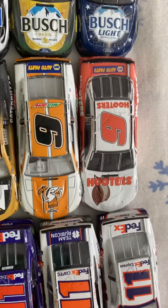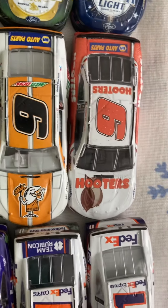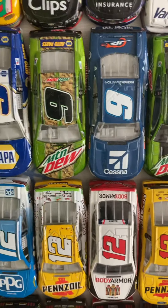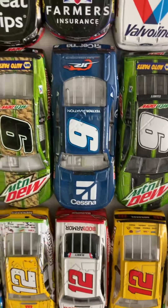On to the number nines — these are all Chase Elliott. We'll start at 2018's: Little Caesars and Hooters. Then 2018 First Win, Mountain Dew Kansas. On 2019 Napa Standard, Team Rubicon. Then actually a Noah Gragson car, Xfinity number nine Cessna. And 2019 Standard Mountain Dew.